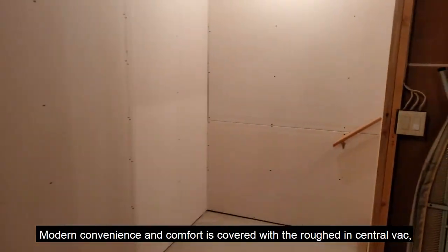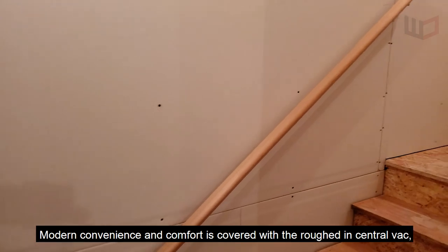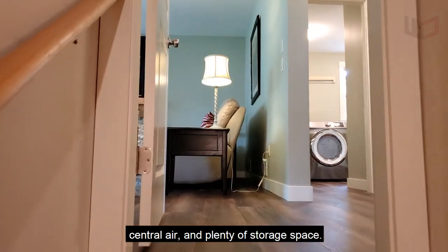Modern convenience and comfort is covered with roughed-in central vac, central air, and plenty of storage space.